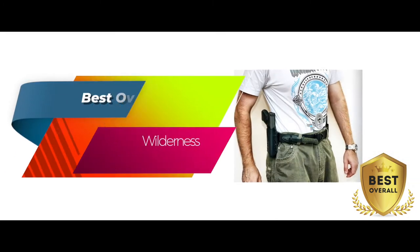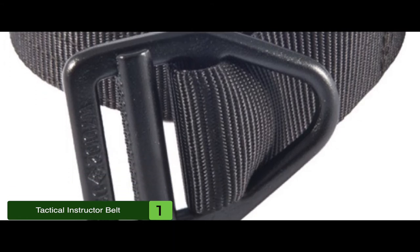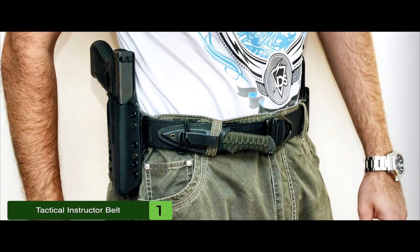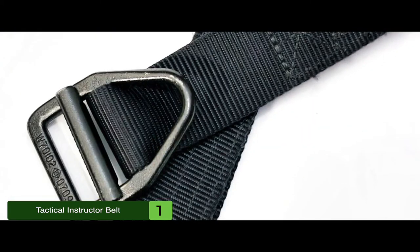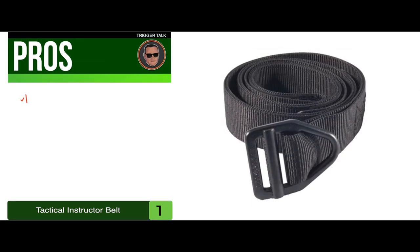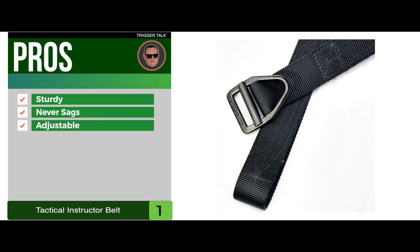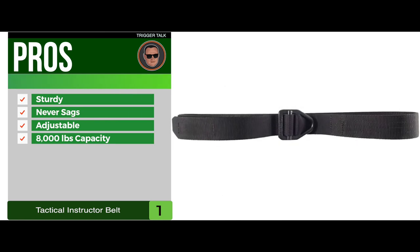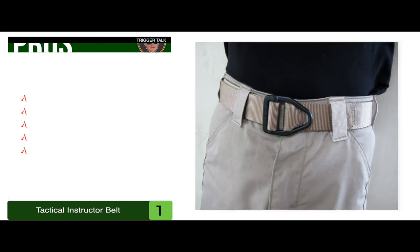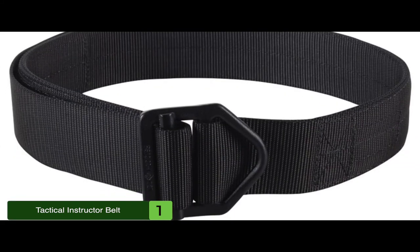Finally, we have the best overall — the Wilderness Tactical Instructor Belt. It gets the best overall nod and deserves it. It's got the sturdiness, the ability to carry accessories, and will certainly be the everyday belt that can be quite useful for any dangerous situation or when you need to bug out if necessary. This belt will certainly keep you ahead of the curve for as long as you wear it. Its pros are: it has super sturdy quality, it never sags and never fails, it's easily adjustable to fit certain sizes, it can withstand up to 8,000 pounds in weight, and it's perfect for concealed carry and EDC applications. The bottom line is it's the best overall, available in different waist sizes, and made from high-quality nylon.